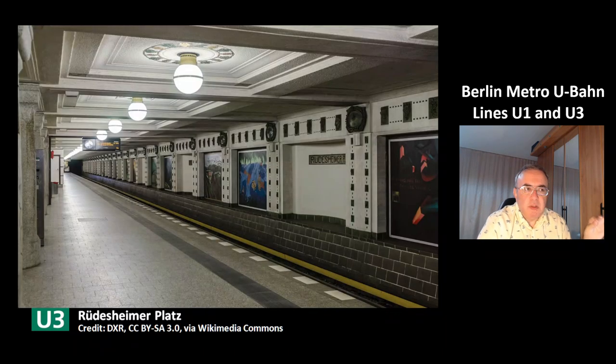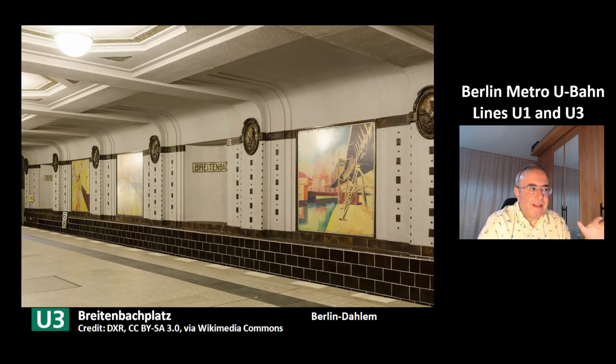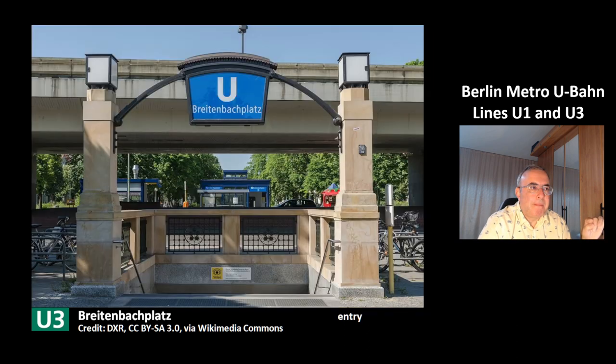This is the station Rüdesheimer Platz of the line U3 — another nice, classic station that contains art. This is the station Breitenbachplatz in the district Berlin-Dahlem. This is the entry of the station.